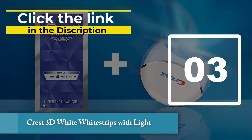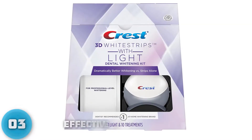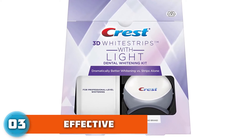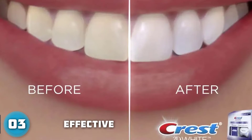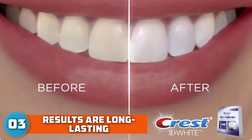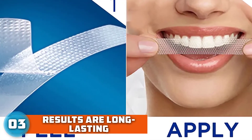Number 3: Crest 3D White Whitestrips with Light. This kit pairs the same efficacy of the brand's beloved strips but kicks it up a notch with the inclusion of an LED light. For 10 days, you wear the strips for an hour, then hold the LED light mouthpiece against the strip for another 10 minutes — 5 on top and 5 on the bottom. The blue light works to help the whitening gel better penetrate the tooth enamel, ultimately upping the efficacy, particularly when it comes to removing super stubborn stains.